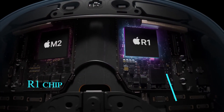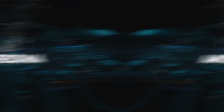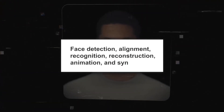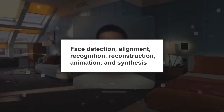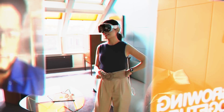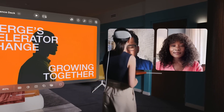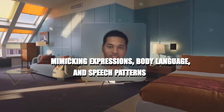In the context of Vision Pro, the neural engine is an integral part of the R1 chip. One standout feature of the R1 chip is Persona, which leverages machine learning for personalized experiences. It employs techniques like face detection, alignment, recognition, reconstruction, animation, and synthesis to create a personalized avatar in the digital world. Persona enables customization and communication with other Vision Pro users, mimicking expressions, body language, and speech patterns.